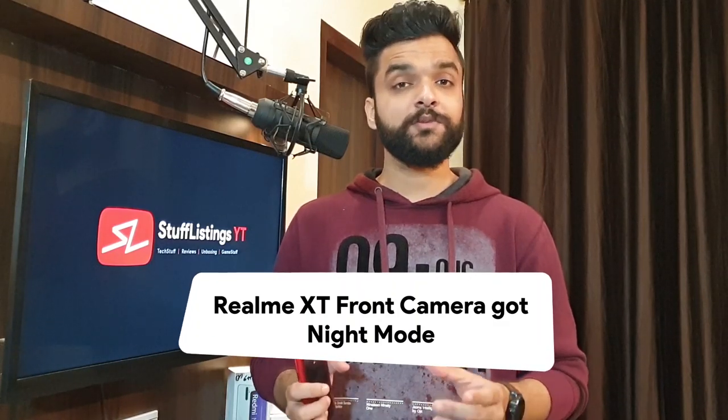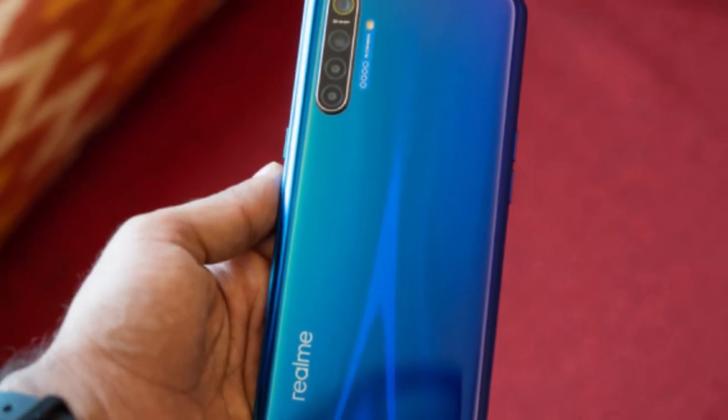The Realme XT has received a new update — a new security patch. If you own a Realme XT, you may want to update your phone. Alongside the security patch, a new feature has arrived: Nightscape mode, meaning night mode photography, is now available on the front camera as well. Previously, Realme smartphones didn't have night mode on the front camera, but it's here now. I already have a Realme XT and will update it today. If you want me to review how the front camera night mode looks, let me know in the comments — I'll at least post a tweet about whether this feature is actually worth it.